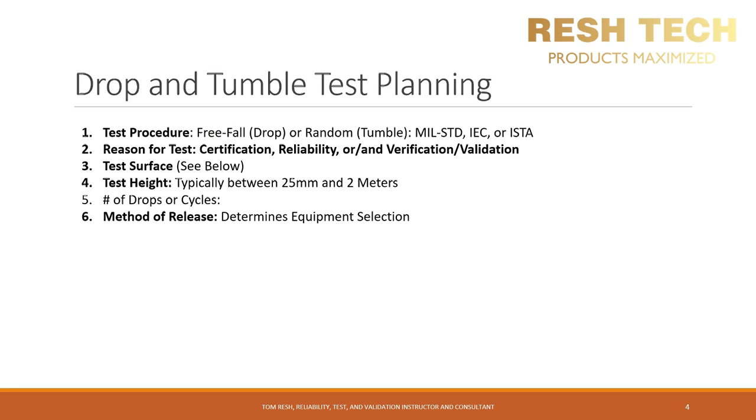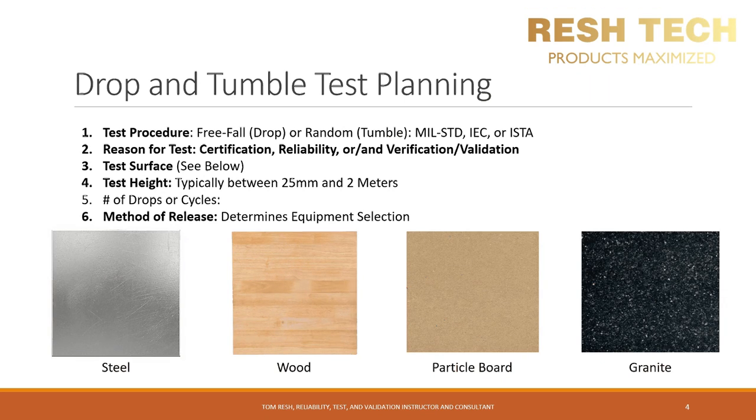You also need to define what your test surface is. A typical hard surface used is steel; also wood and particle board — particle board gives a good worst-case envelope for all sorts of different carpet surfaces. Granite provides good coverage of tiled and hard floor surfaces. You also need to determine your test height, which is typically between 25 millimeters — for bench handling of super heavy equipment — all the way up to two meters, which is very common with some shipping and military standards.